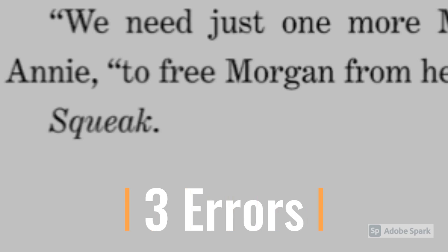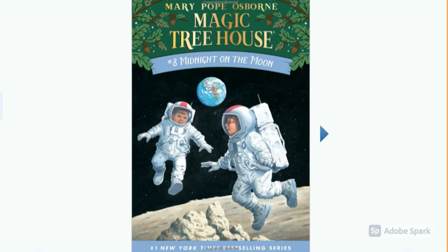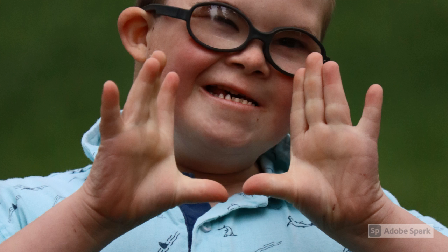Look at that — I got to the end of this page and I only had three errors! And I can tell more than two things that happened on the page: they saw the tree house in the moonlight, they climbed up a rope ladder, and they were looking for things that started with the letter M. This book is just right for me! I'm really excited about that — I'm going to start reading it right away.